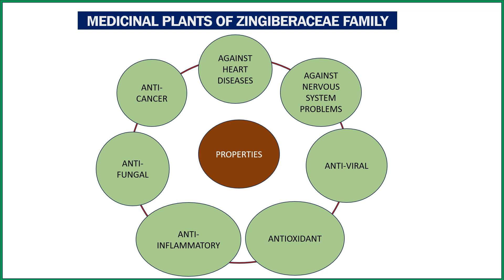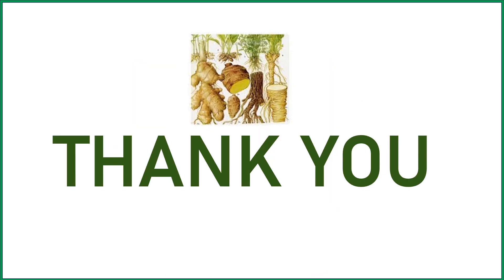These are some of the important Zingiberaceae family plants we discussed. Most medicinal plants belonging to the Zingiberaceae family can prevent heart diseases, act against nervous system problems, and are very good antiviral, antioxidant, anti-inflammatory, antifungal, and anti-cancer agents. Because the rhizomes and tender shoots can be taken as vegetables and medicines, they can be very good nutraceuticals. That's all for today, thank you.